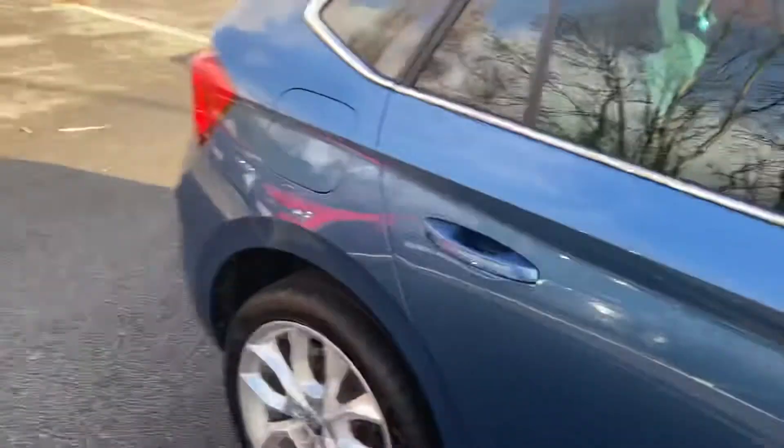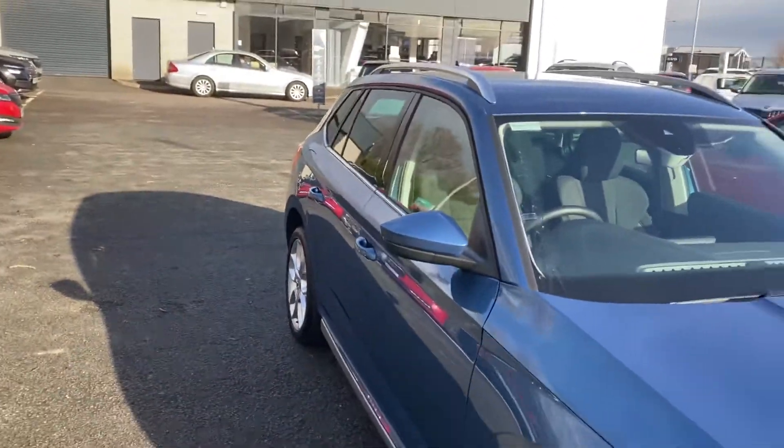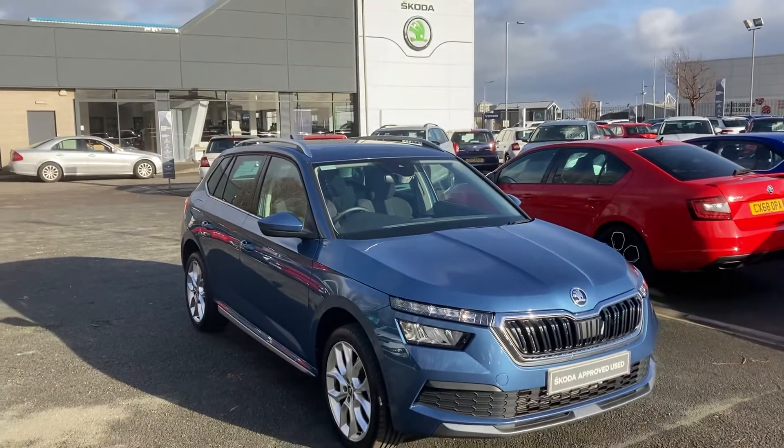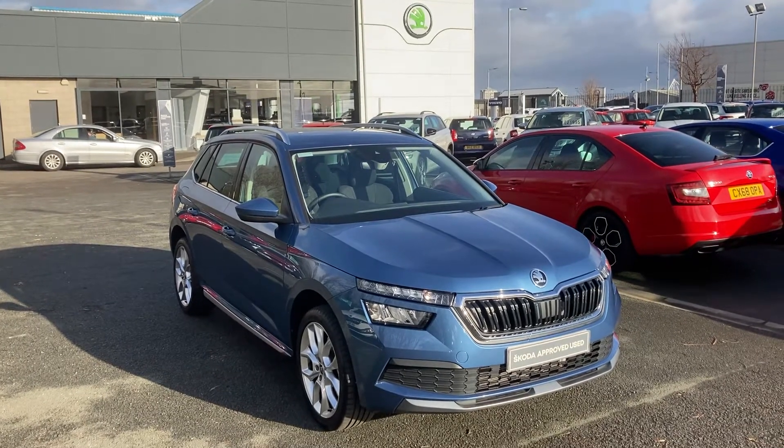Folks, beautiful car, just into stock. Come on down to Mervyn Stewart Skoda, Boucher Crescent Belfast, and get a test drive. Give us a call on 02890 682255 and just ask to speak to one of the salesmen. Thank you now.